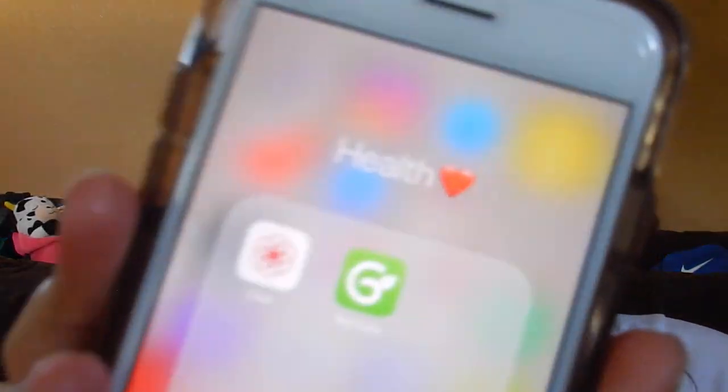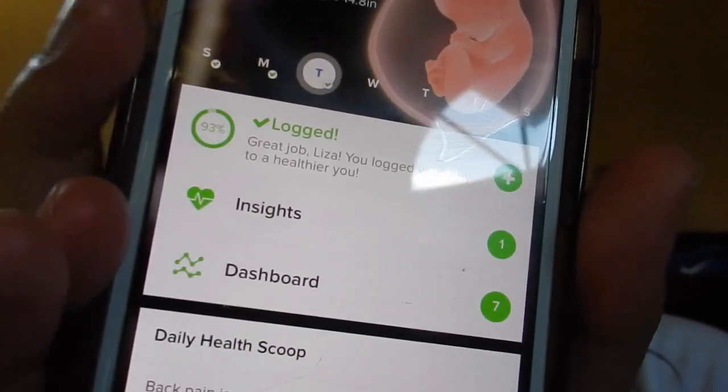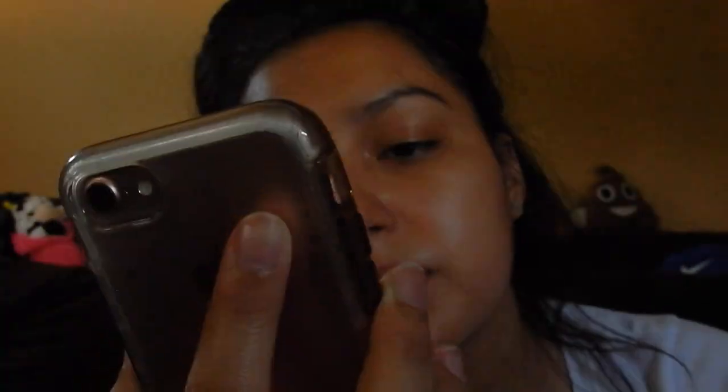The app I use is Glow. I was using Clue before I got pregnant, then I switched to Glow Nurture when I got pregnant. Every day it tells you a little thing about the baby, you write down your insights, log what you've done throughout the day. I keep track of my water on here because all I drink is water now. I kept getting UTIs — like three in a row — so I stopped drinking juice and now I only drink water.